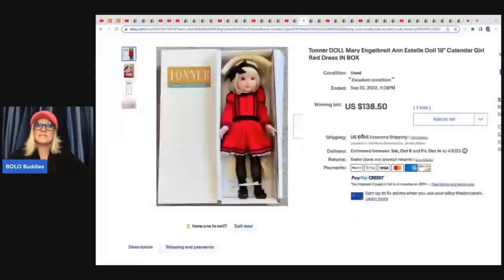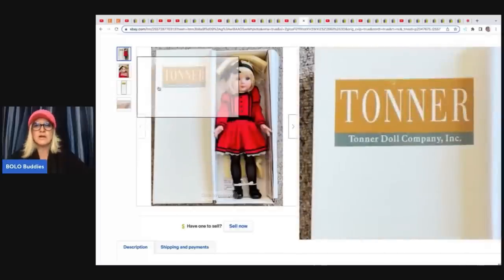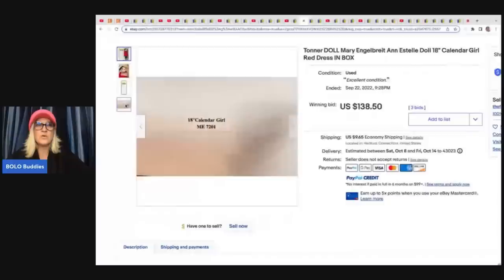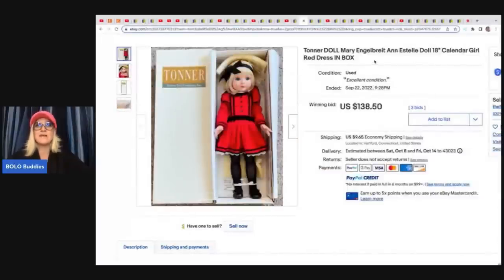The first item is this Tonner doll, Mary Engelbreit Estelle doll, 18-inch calendar girl, red dress and box. Tonner is definitely something to be on the lookout for. I know anything Mary Engelbreit can be a Bolo — definitely look up anything Mary Engelbreit. I've sold note cards; there's a big line of things by Mary Engelbreit, so collectible for sure. She sold this one for $138.50 plus shipping.